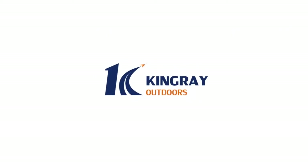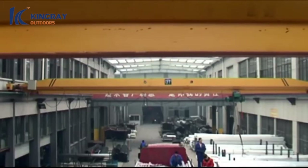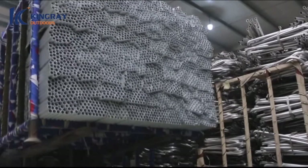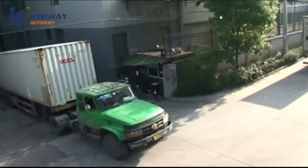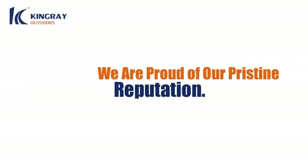We value every client as we know that King Ray would not exist without you. If you, as a customer, make a profit, then that means we grow as well. We seek mutual benefit and success. You are in good hands with us when you place an order, as we are involved in every step of the process to ensure you get the best product possible. From our professional sales teams to our design teams, production staff, and freight forwarding crew, you have the best professionals in the industry devoted to working on your product.